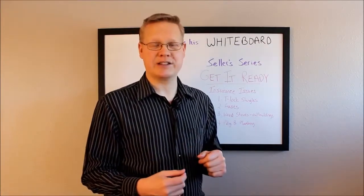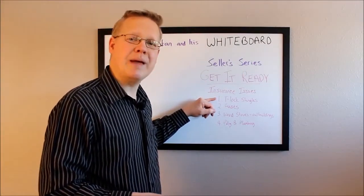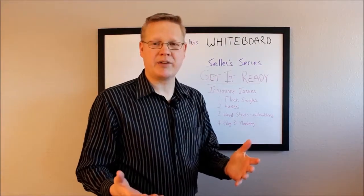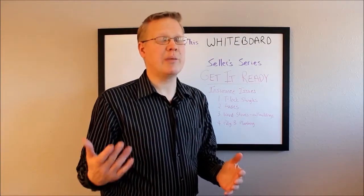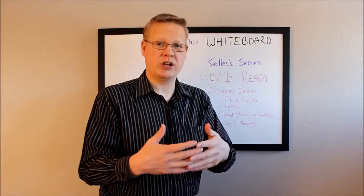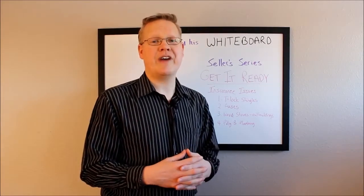The first thing is T-lock shingles. Because of how they were made back in the 90s, they are no longer insured by a number of companies. I've heard a few companies that can insure them, but usually they're a little more expensive, just because you can't replace one shingle — you have to replace the entire roof.